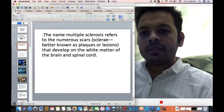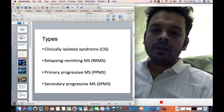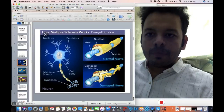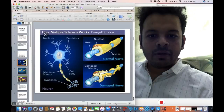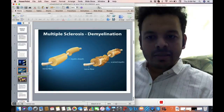There can be different types: clinical isolated syndrome, relapsing-remitting MS, primary progressive MS, and secondary progressive MS. Typically in MS, you can see this is the normal nerve, and in MS this is a demyelinating kind of nerve — the myelin nerve gets scarred.